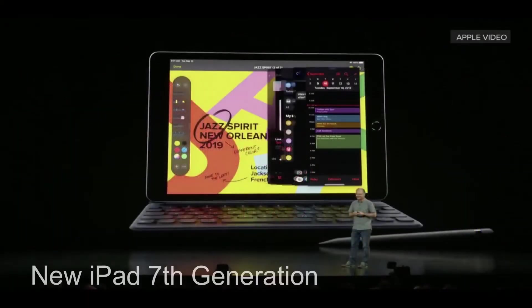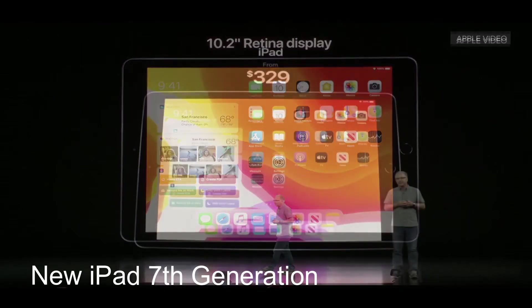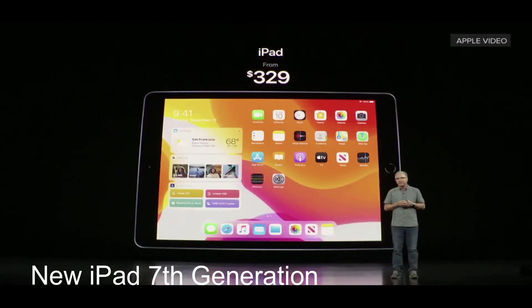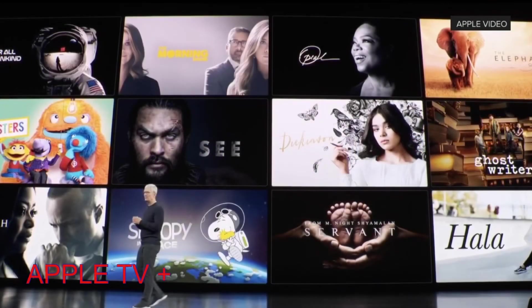Apple also launched the new iPad 7th generation, which is similar to the previous one but the display has been increased to 10.2 inches with a Retina display. This iPad starts from $329, making it the most affordable option in the lineup.